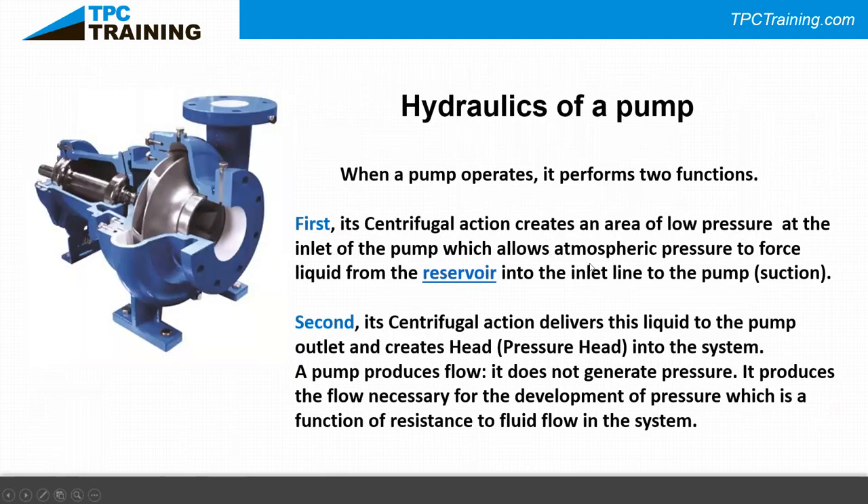Looking at this end-suction centrifugal pump — what we call an overhung impeller — the impeller is dangling out at the end of the shaft, held in place by two bearings and the dry side of the pump. When a pump operates it performs two functions: the centrifugal action creates an area of pressure less than atmospheric at the inlet, allowing atmospheric pressure to push liquid from the reservoir to the pump inlet — that's the suction side.